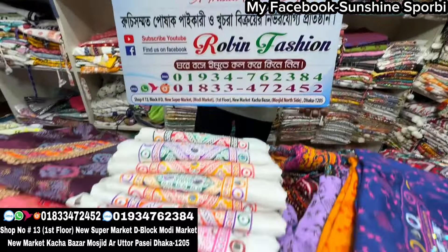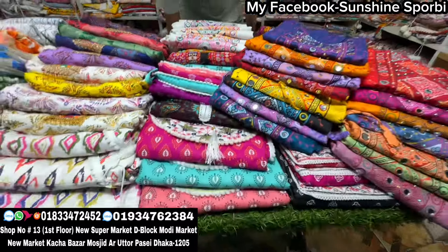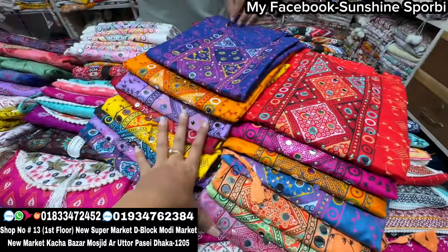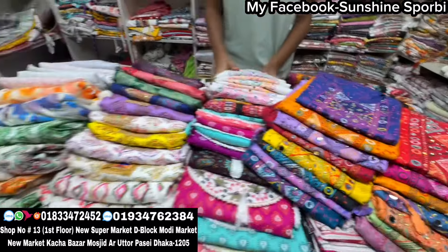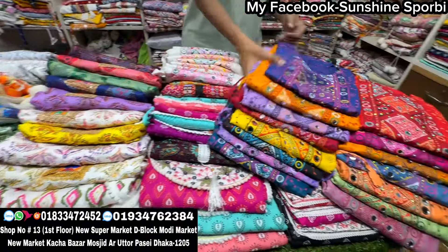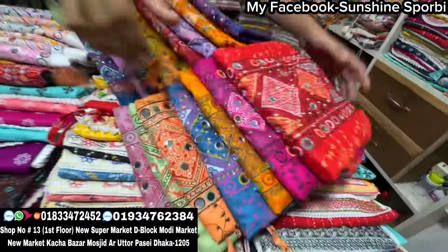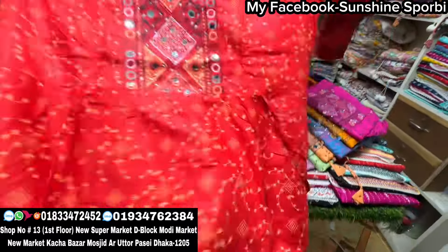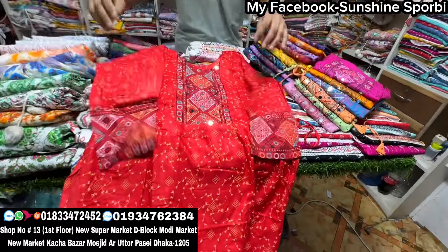Asalaam Alaikum, welcome back to my channel. I'm Shana and welcome to a brand new video. Today we are catching Robin Fashion. You can see the full collection — 1 piece collection, 2 piece collection. How much quality is available, we will cover it all.